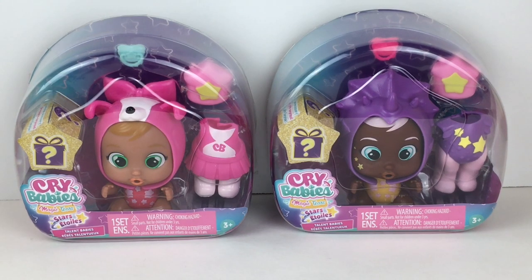Hi everyone and welcome back to my channel. Today I'm unboxing two of the new Crybabies from the Starz Talent series. These I picked up at Target on a recent toy hunt, and I really like how you can select the character and still get a little mystery accessory inside. They look adorable. We're a collector hobby and review channel, and if you like what you see, feel free to subscribe. Let's go ahead and get started.